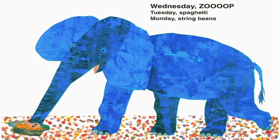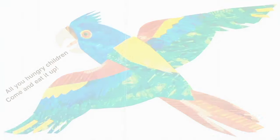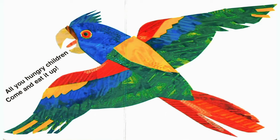Today is Wednesday. Wednesday is soup. Tuesday spaghetti. Monday is string beans. All you hungry children, come and eat it up. Today is Thursday. Thursday roast beef. Wednesday soup. Tuesday spaghetti. Monday is string beans. All you hungry children, come and eat it up.